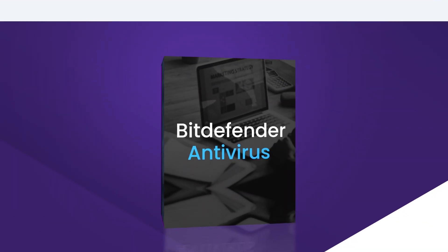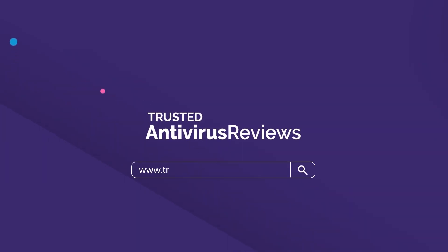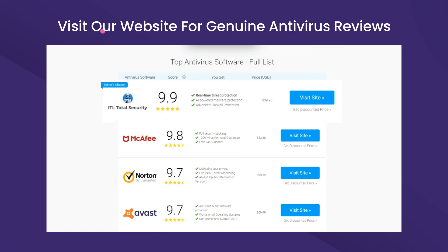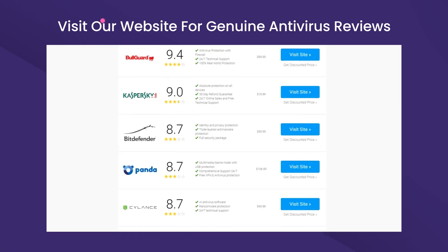In this video, we've got you another popular brand, Bitdefender, to review and evaluate. You can go to our website www.trustedantivirusreviews.com for genuine antivirus reviews with in-depth analysis. This way, you would be able to get yourself the best antivirus that assures value for money.